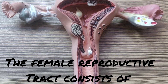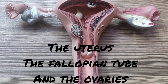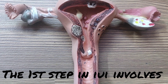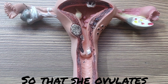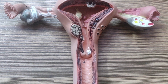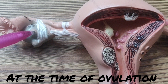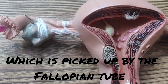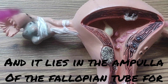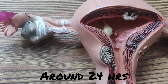The female reproductive tract consists of the uterus, two fallopian tubes, and two ovaries. The first step in IUI involves the preparation of the woman so that she ovulates from anywhere between 12 to 16 days of the menstrual cycle. At the time of ovulation, an egg is released from the ovary, which is picked up by the fallopian tube, and it lies in the ampulla of the fallopian tube for around 24 hours.